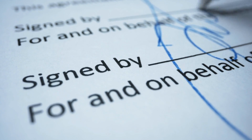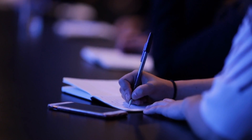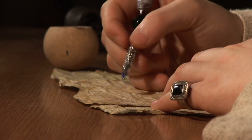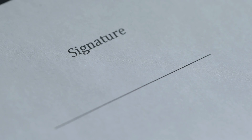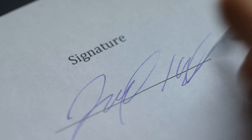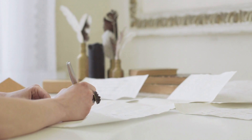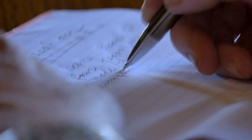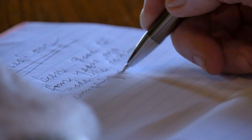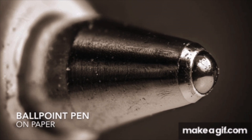Throughout history, the ballpoint pen has played a pivotal role in shaping communication, education, and creativity. Its widespread adoption has democratized access to writing, empowering individuals from all walks of life to express themselves and share their ideas with the world. From students taking notes in classrooms to professionals signing important documents, the ballpoint pen has become an indispensable tool. Beyond its practical utility, the ballpoint pen also holds a deeper significance as a cultural artifact and a symbol of human connection — every stroke of the pen carries with it a story, a thought, or an emotion, weaving together the fabric of our shared human experience.